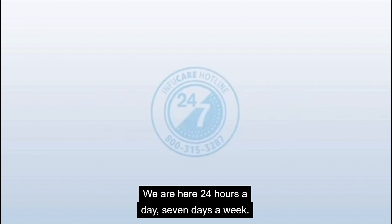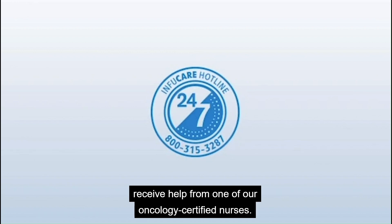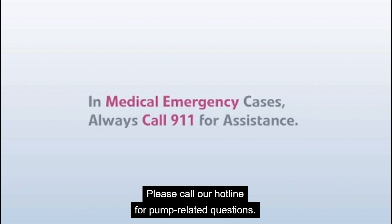We are here 24 hours a day, seven days a week. When you call our hotline, you'll receive help from one of our oncology certified nurses. They're here to answer your questions and provide you with support on your pump. If you have a medical emergency during your treatment, please call 911. Please call our hotline for pump-related questions.